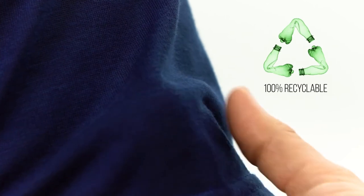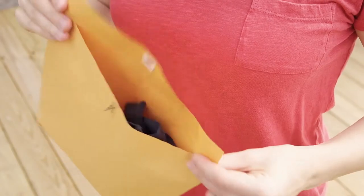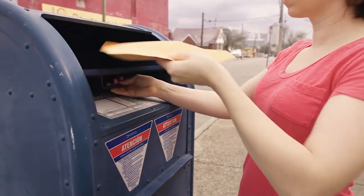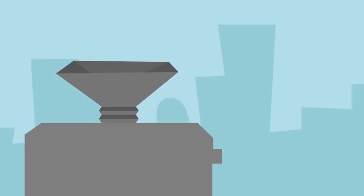We've constructed them to also be 100% recyclable at the end of their useful life. Years down the road, you'll send the shirt back to us and we'll recycle it into a brand new shirt. This is truly a closed-loop product, and here's how it works.